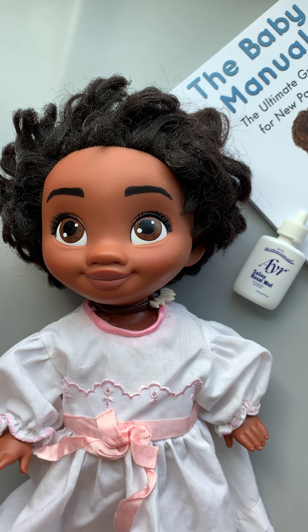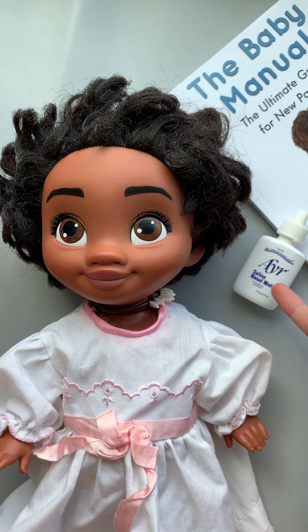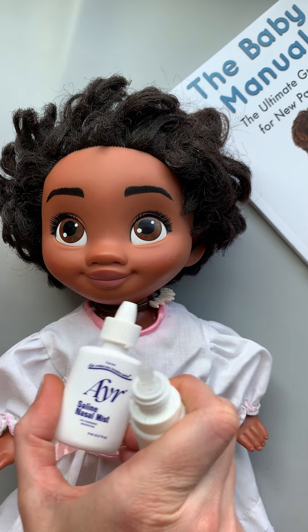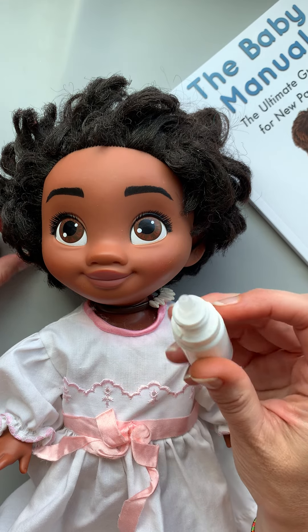One product I love for that is saline. Saline is just a fancy name for salt water. You can get it in droppers or in a mist. I like the droppers better because with the mist you have to actually stick it in their nostril and point it towards the eyeball on that side, and babies don't like having things stuck in their nose.